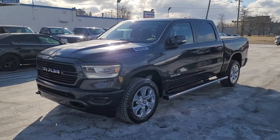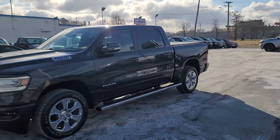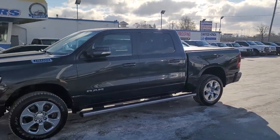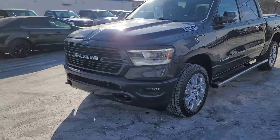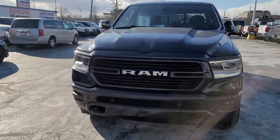Good afternoon everybody, this is Kyle at Caywood Honda here in Port Huron, Michigan. Today I want to show you this 2019 Ram 1500. It is a Lone Star, metallic gray in color.